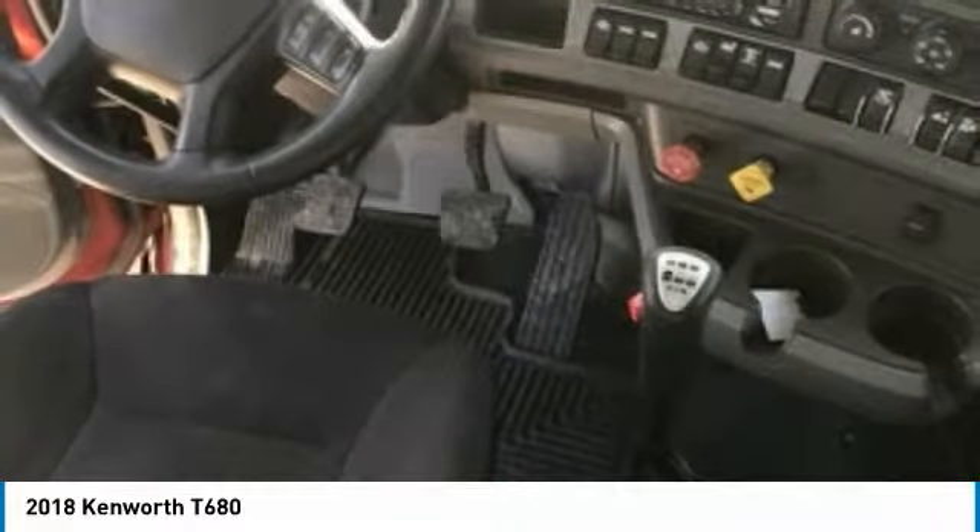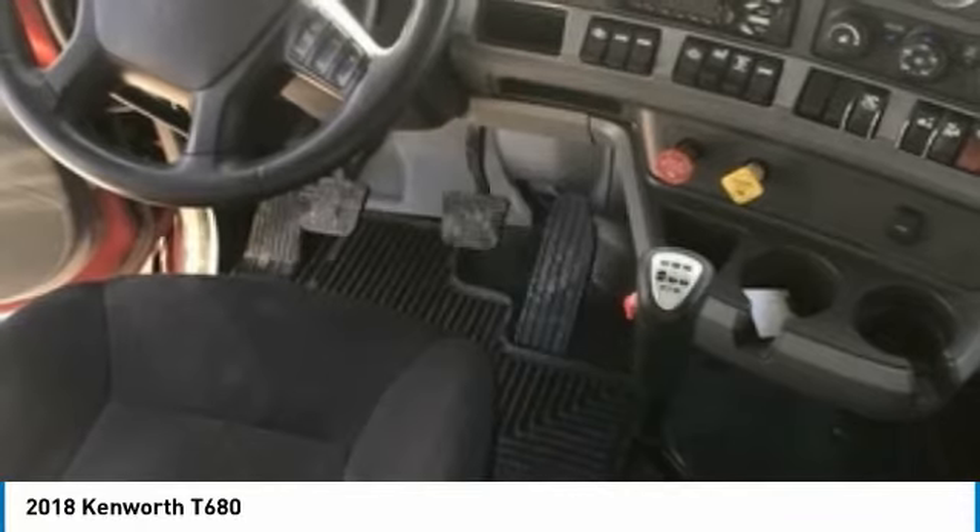This 2018 Kenworth T680 is field-ready and priced to sell. This semi-tractor has been very well maintained. If you are eager to meet the demands of any rigorous lifestyle, don't miss out on this opportunity. Call today for more information on how you can put this industrious 2018 Kenworth T680 to work for you.